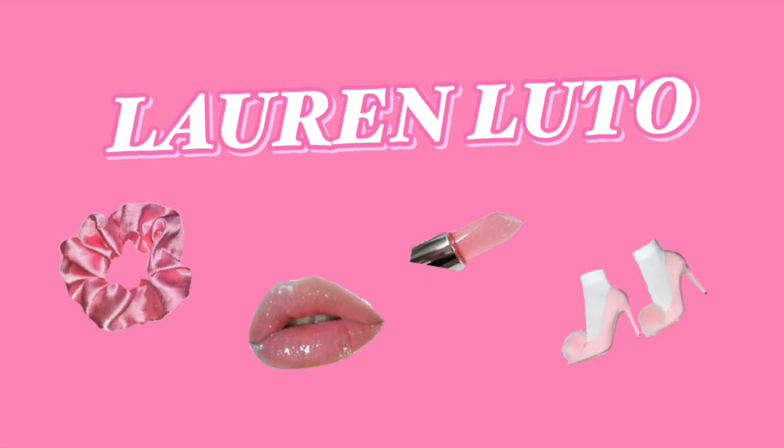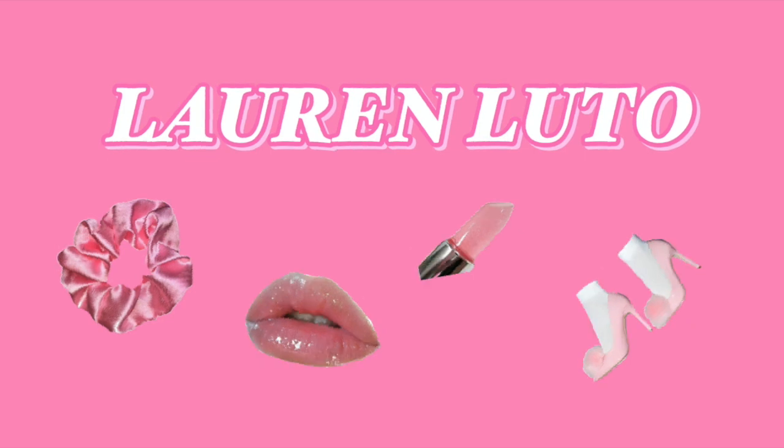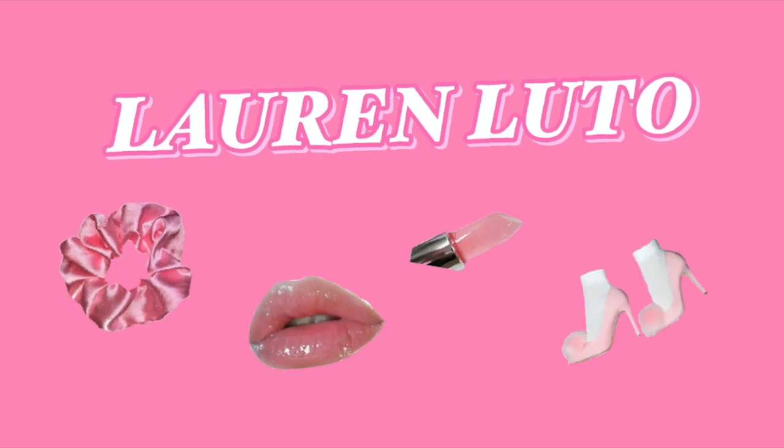What's up, you guys? It's Lauren, and welcome back to my YouTube channel. So today I'm going to do something a little bit different from what I normally do. I feel like my focus is normally on fashion and vlogs, but today I'm going to dive a little bit more into beauty and I'm going to be showing you guys my everyday natural makeup look.